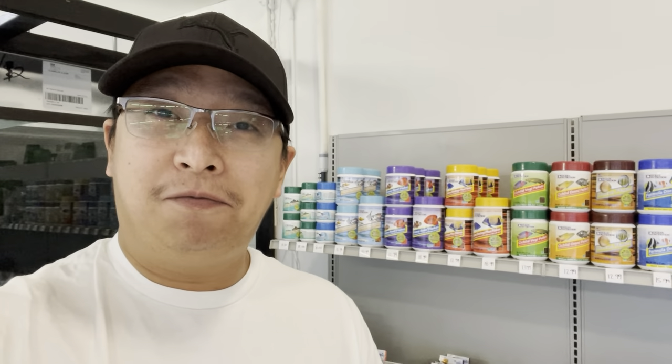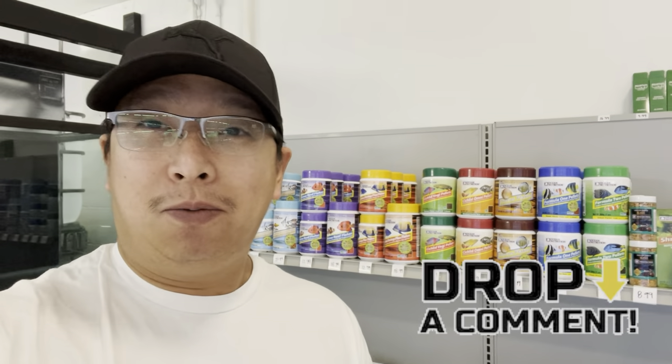We are trying to see what fish we need to carry, as well as the fish food. So give us some time to learn things. This is new to us — we've been keeping fish for a very long time, but having a fish store is a totally different ball game. So hang on tight, enjoy watching, and if you have any questions, please leave a comment down below. Thank you.